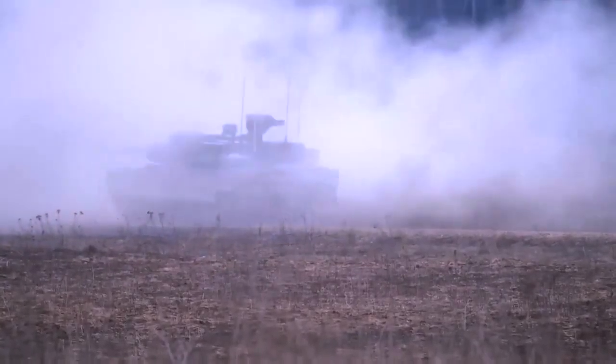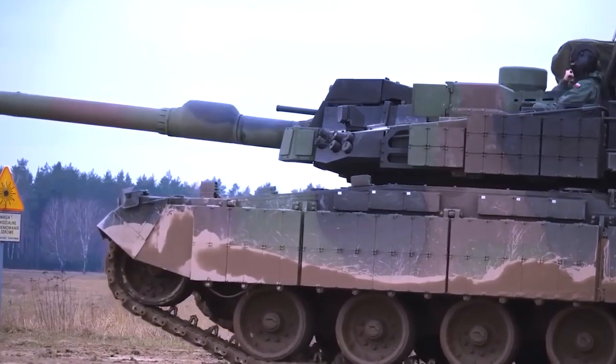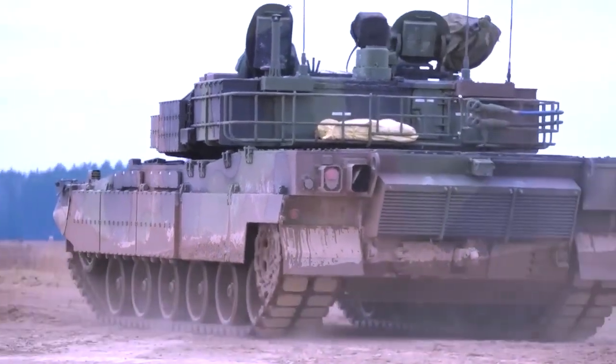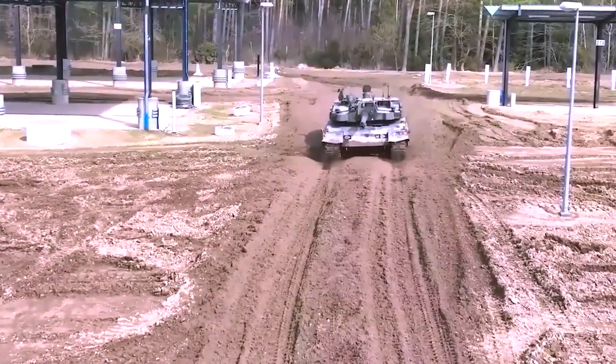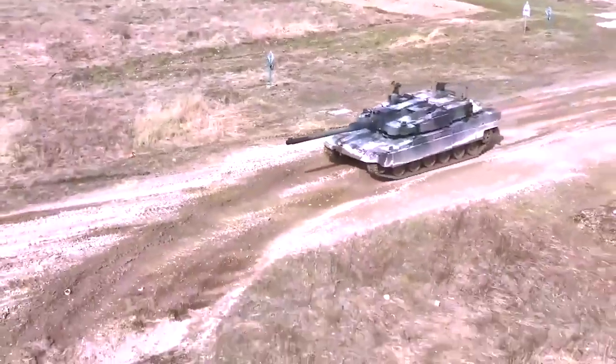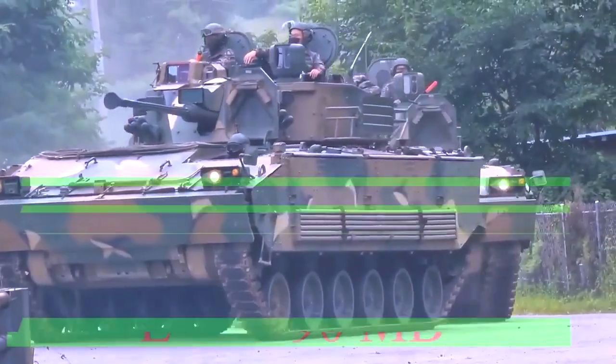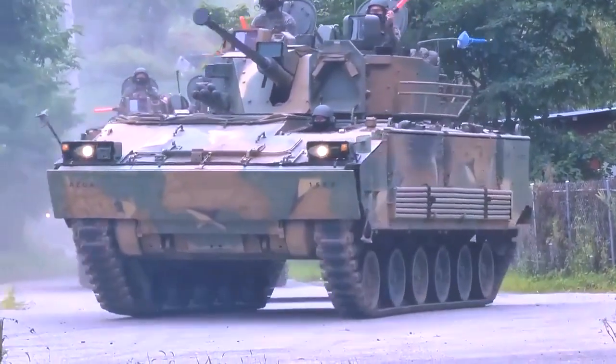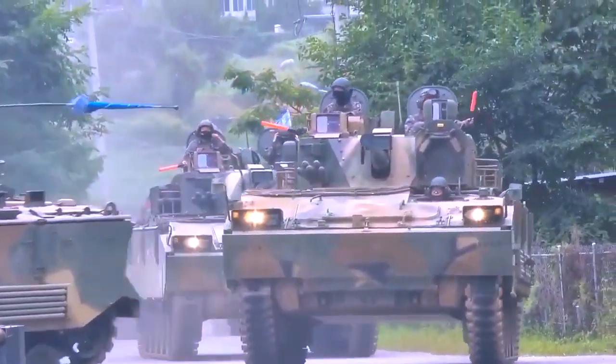It currently stands as the epitome of main battle tank technology, surpassing any rival efforts from North Korea or China. However, this level of excellence comes at a price, with it becoming one of the most expensive main battle tanks to date, dethroning the once-reigning champion, the Japanese Type 90 MBT.